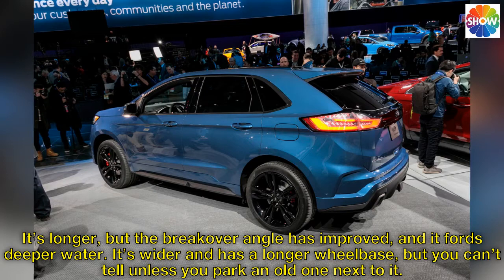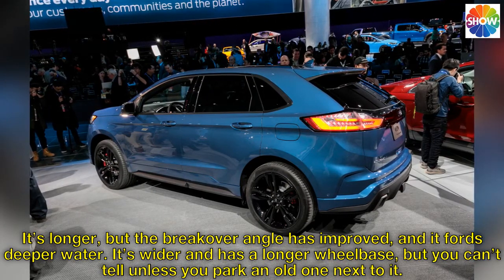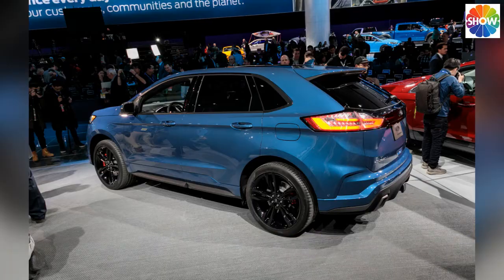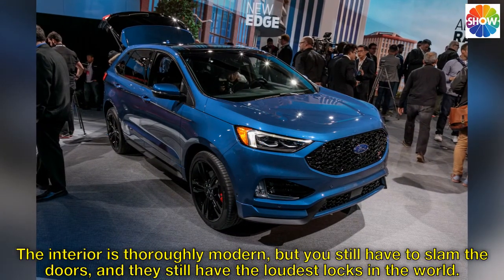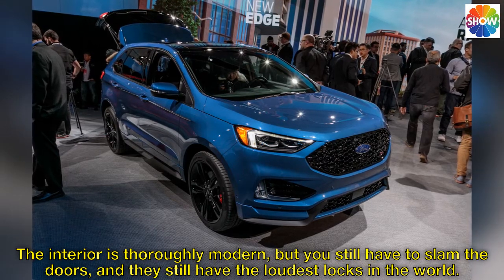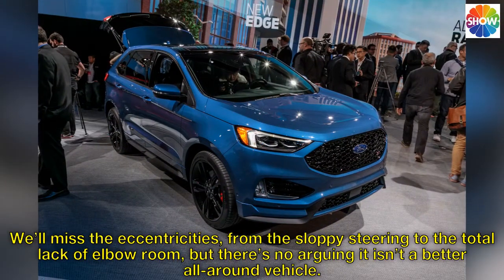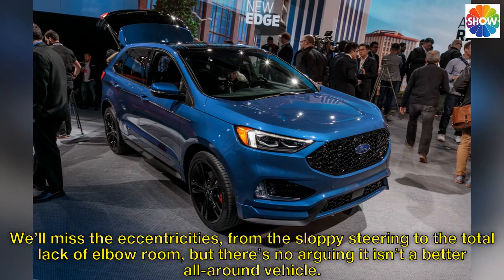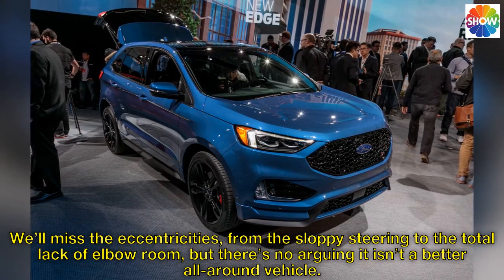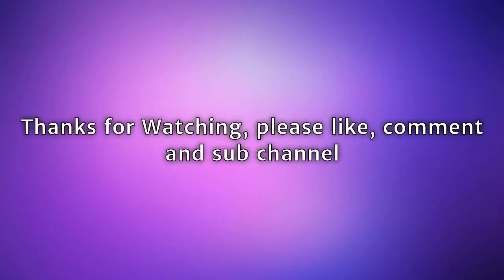It's wider and has a longer wheelbase, but you can't tell unless you park an old one next to it. The interior is thoroughly modern, but you still have to slam the doors, and they still have the loudest locks in the world. We'll miss the eccentricities — from the sloppy steering to the total lack of elbow room — but there's no arguing it isn't a better all-around vehicle.